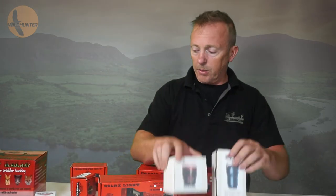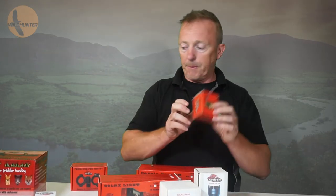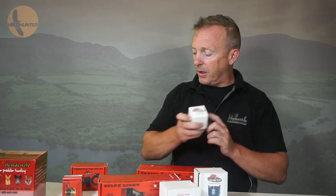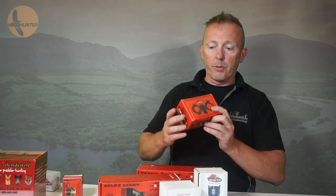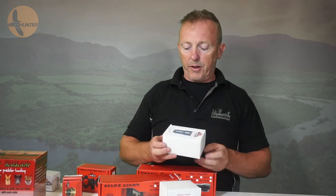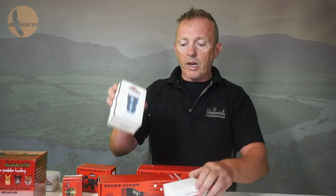All accessories are going to be available, lads. From your LEDs available in the shop, your normal green light available in the shop, your Predator Pro mounts available in the shop — everything will be available. Your dimmer switches, we have it all.